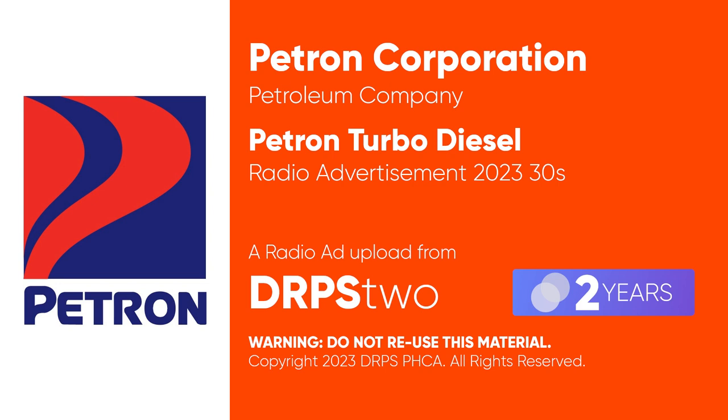Does your diesel engine sound like it needs a refresh? Restore it like new with Vetron Turbo Diesel. With Turbo Plus, that turbo cleans from fuel tank to combustion chamber.